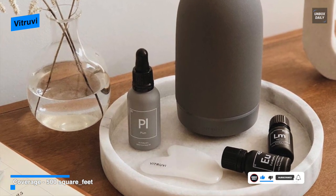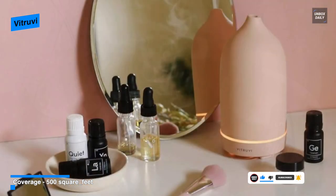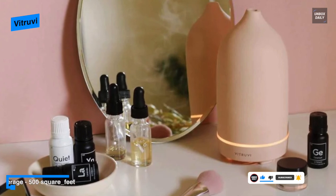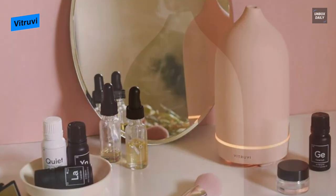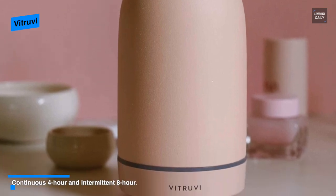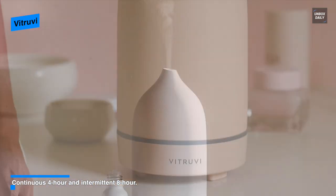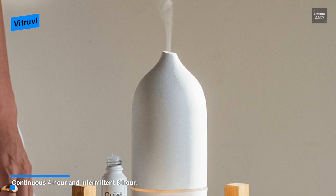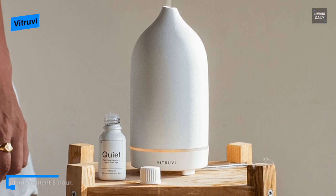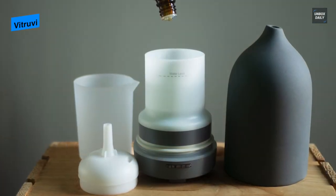This diffuser is also the only one that comes with a truly subtle indicator light positioned on the back of the unit, making it the best choice if you'd like it to run while you're sleeping in a dark room. The tank on this model is on the small side, so you'll have to refill more often — but despite lacking a large tank, it's easy to wipe out, making cleaning a breeze.